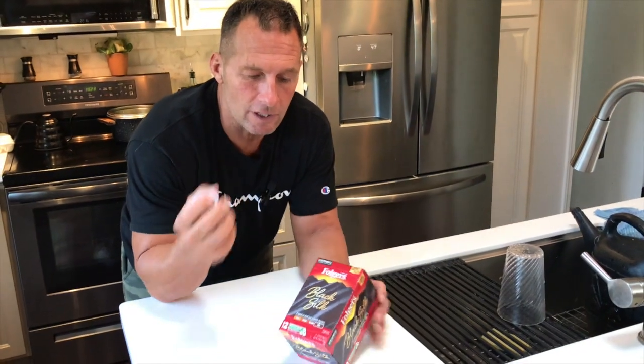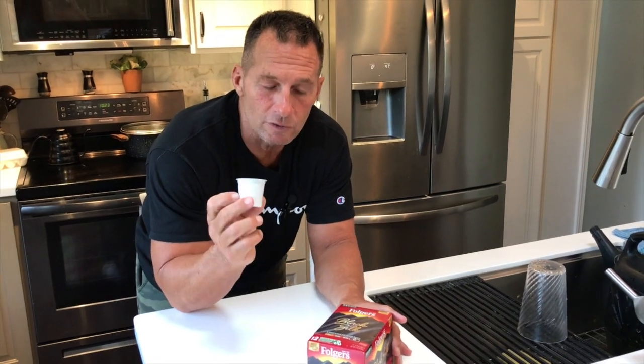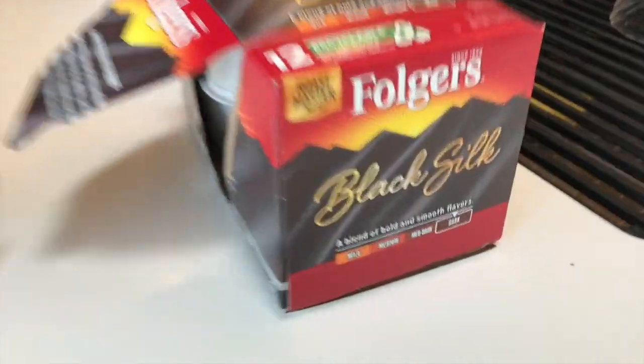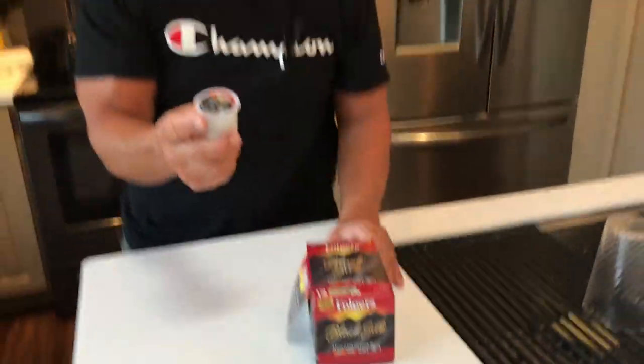these are my favorite. A lot of times I'll get the big jugs of them, but I love to have these for on the go for the Keurigs, or the K-Cups as they're called. This one is the 12-pack right here that I have, but I think this is some of the best coffee I've ever had, and I drink coffee a lot, and I just like to have these.